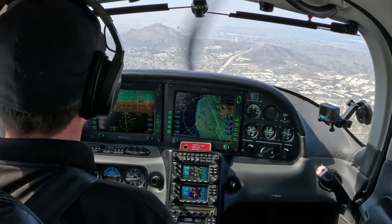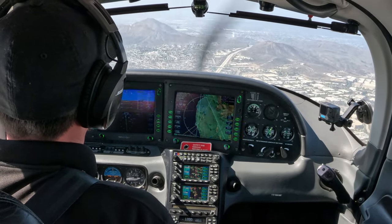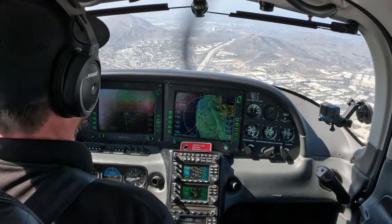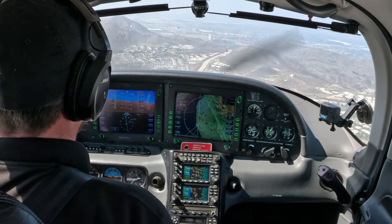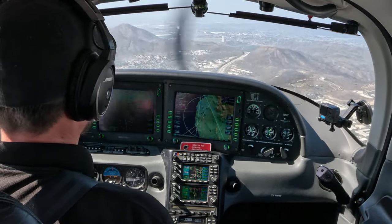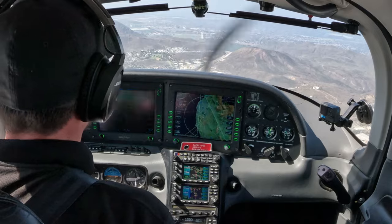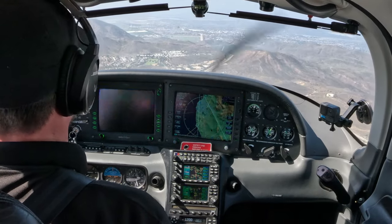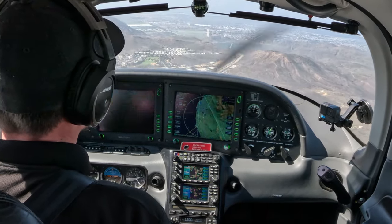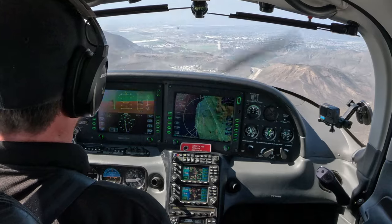Camarillo Tower, good afternoon. Cirrus 381 Charlie Delta, 10 miles to the east over the grade, inbound with Papa. Cirrus 381 Charlie Delta, Camarillo Tower, make straight in Runway 26. Make straight in Runway 26, 1 Charlie Delta. All right, cool. I'm going to follow this freeway in over the grade. We're at 2,600, plenty of clearance. Here's one Charlie Delta, reduce speed to 110 knots if able — I have multiple aircraft preceding you on final. Reduced to 110, 1 Charlie Delta. All right, pull all the way back, pull the hose.